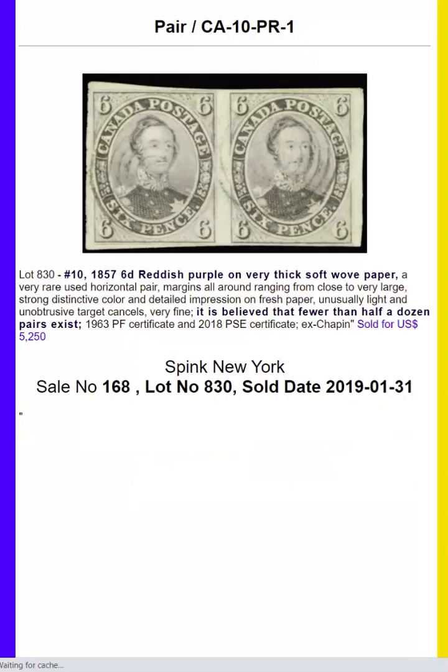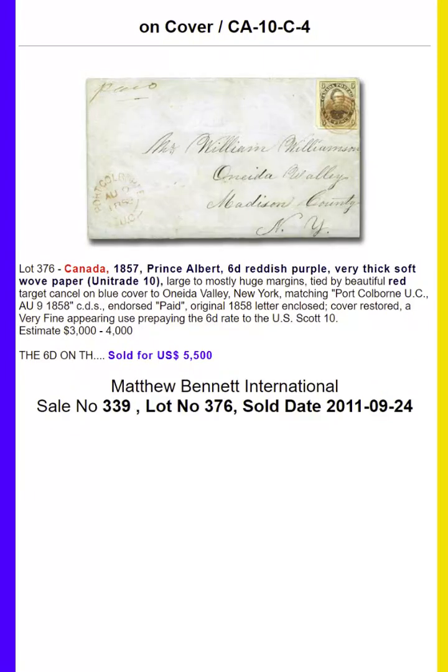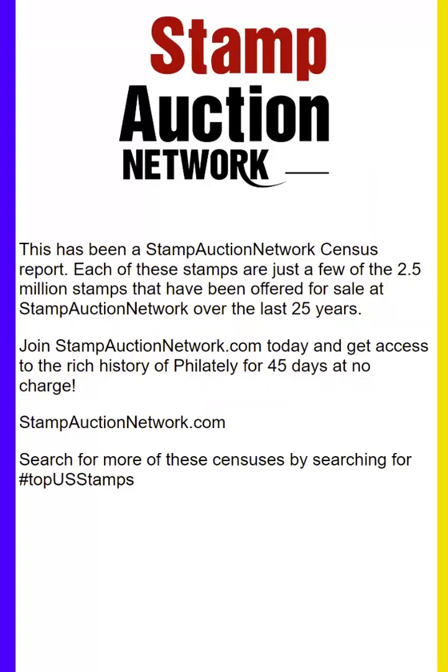Stamp Auction Network is the best place to bid with stamp auctions from around the world. Join today, and we will send you a series of micro-videos which will help you understand how to bid with stamp auctions from around the world. The auction model is the best way to buy stamps at the best prices and to obtain the best quality stamps. This is Tom Droege with Stamp Auction Network. Hope you have a great day.